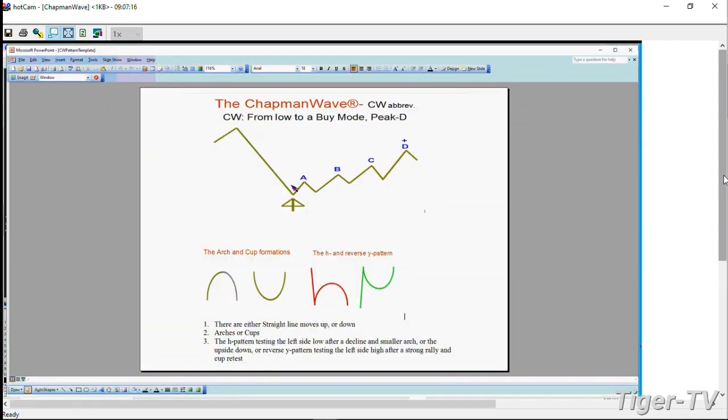The patterns I always look at: straight line up or down - that's one. Arch formation - that's two. Cup formation - that's three. And you can put a combination of them. I put it in red because if the left side low in the lowercase h pattern gets taken out, you can go much lower. And on the right, if the y formation gets taken out on the upside, you can go quite a bit higher.